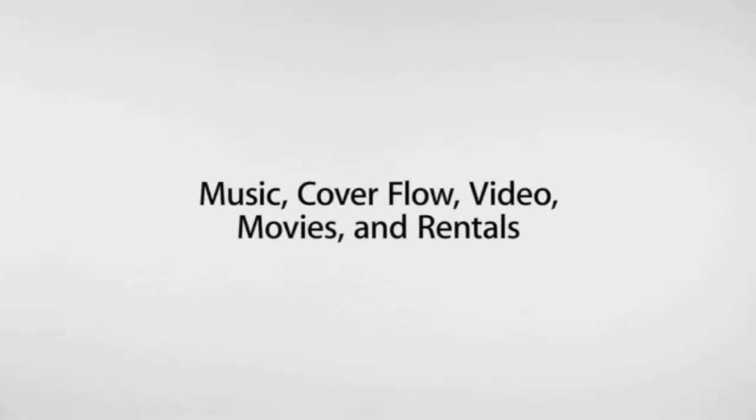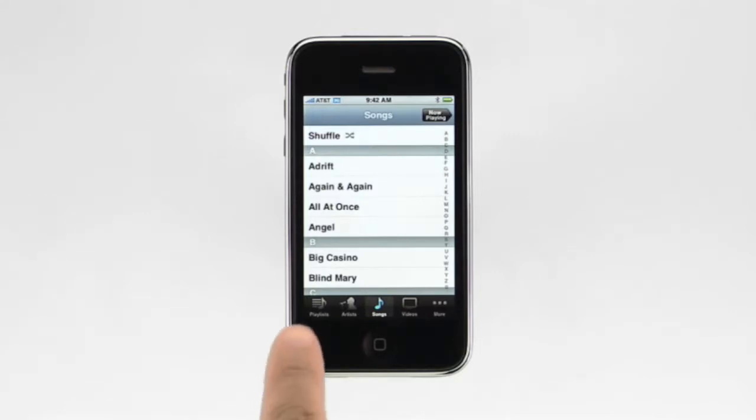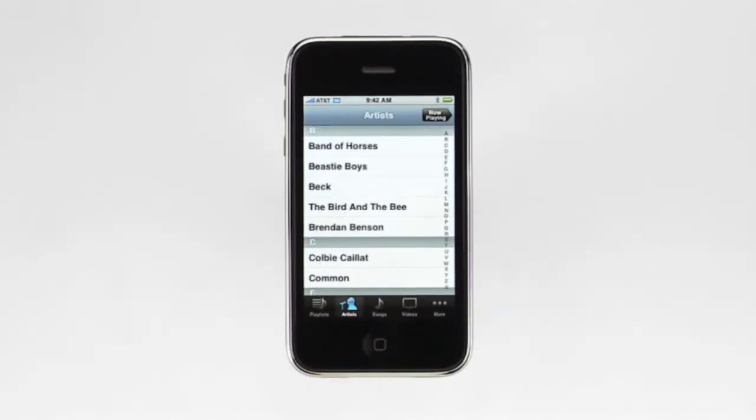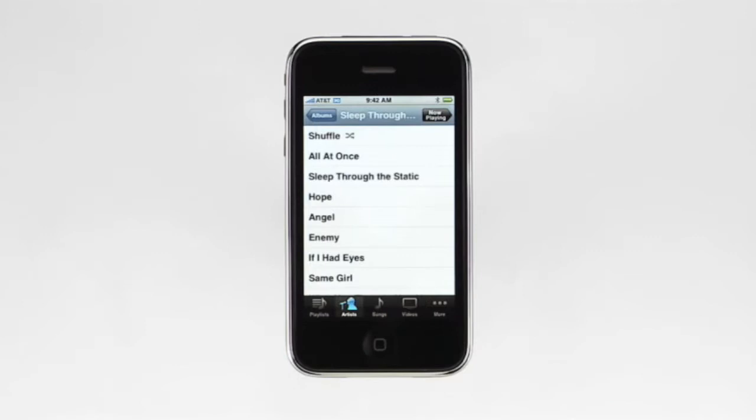iPhone is a great widescreen iPod. It has a beautiful three and a half inch screen that's perfect for displaying your pictures, video podcasts, TV shows, and movies. To use the iPod features, just tap on the iPod button. Just like in the phone application, there are five buttons along the bottom. These let you navigate your music library by playlists, artists, songs, as well as easily get to your videos, and more. To see your music sorted by artist, tap on the Artist button. Then scroll to find a favorite artist, choose an album, then a song.